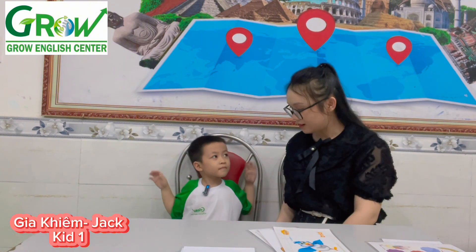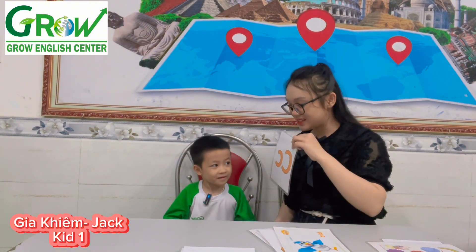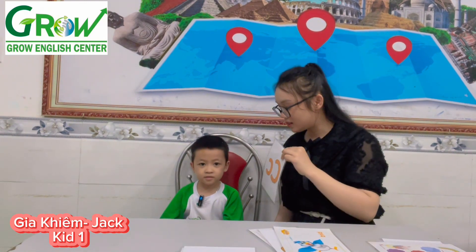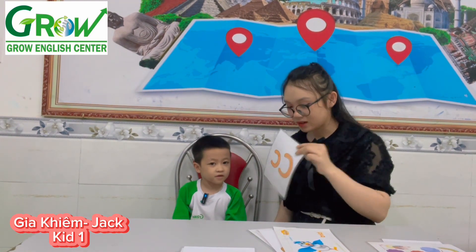Show me a bird. Wow, so cute. What letter is it? Let's put a sea. Yeah, let's put a sea. Let's put a sea. Bird can fly in the sky. Excellent.